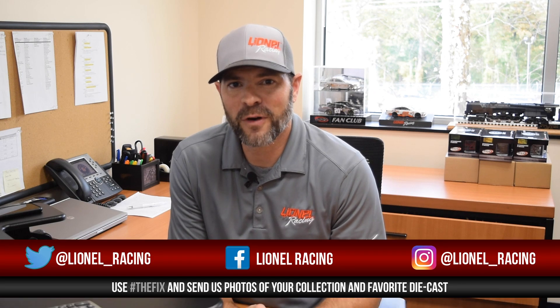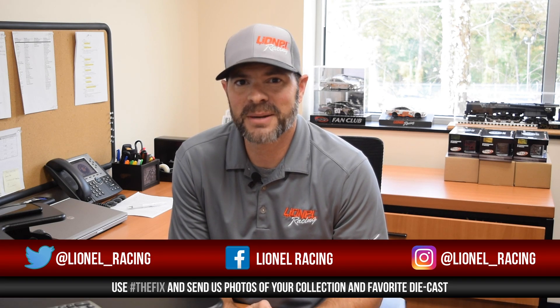Don't forget, diecast fans — we want to see more photos of your diecasts and your collection. Send them to us on Facebook, Twitter, and Instagram, and use hashtag TheFix.